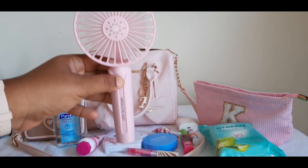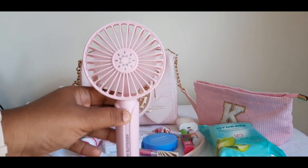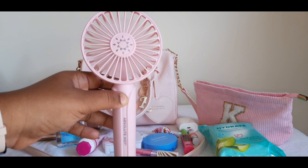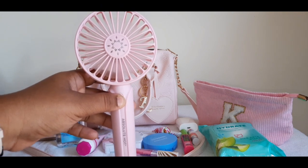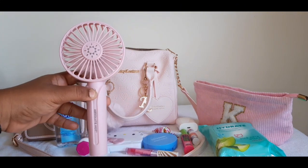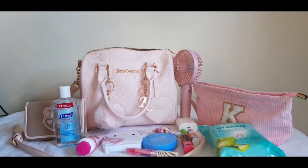Last but not least, see this little gadget here — this is a must right now with this heat, you need this in your bag. I'm so happy I got this from Ever-Blessed Tasha. Girl, thank you so much, I appreciate this so much. I love it — I'll be carrying this every single day in my bag.